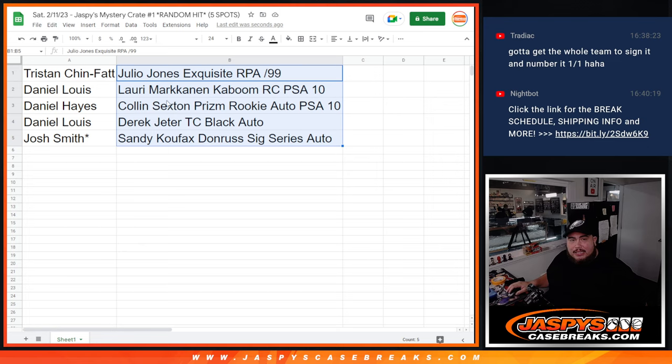This was Mystery Crate number one, Random Hit number one. If you guys want to run it back, we can do something similar — I can make it a little less or a little bit more, see what you guys want in there, and try to work for your liking. Appreciate it, thank you.